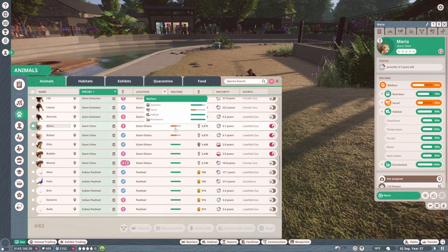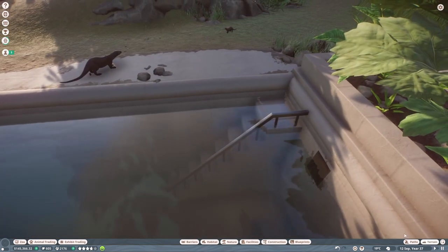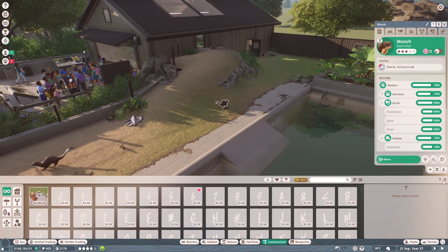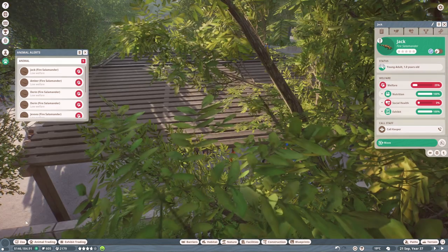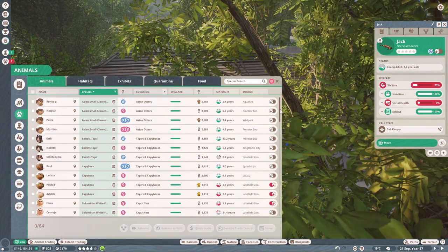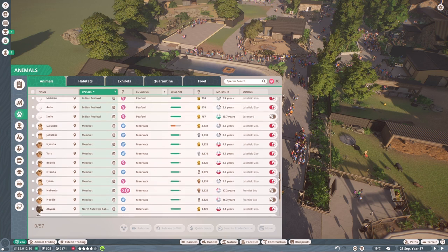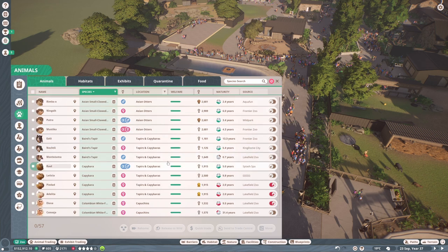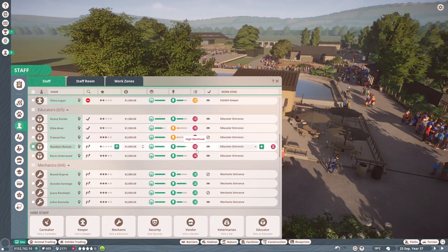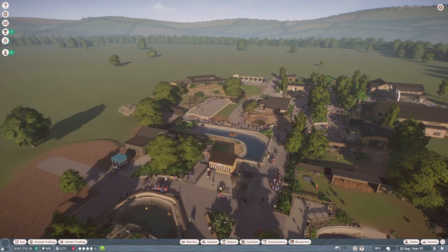We've got two little baby otters again — a girl and a boy. Oh no, their social is bad — maybe they can't access the water. We could add a ramp for them. I've just added a ramp for the little babies and that seems to have done the trick. Our salamanders have made themselves miserable again by overbreeding, so let's do a purge. I'll go through again and check if we need to put anyone on contraceptives.